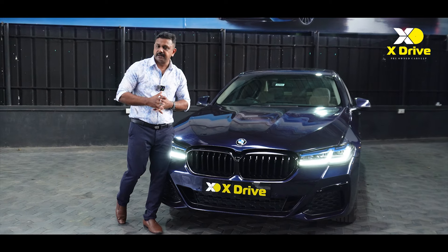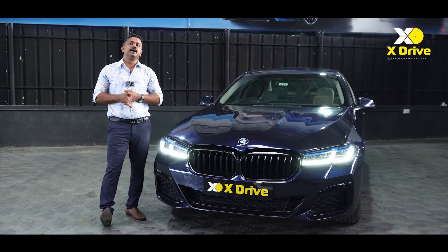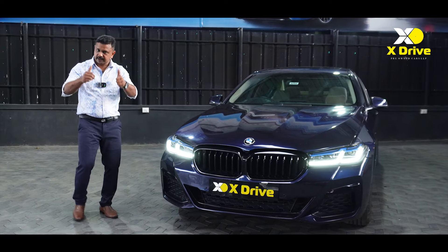You can visit the showroom and contact us for the showroom location. In the next video, you will see the new Forester and X5. Welcome!